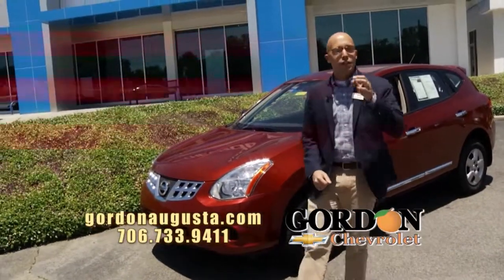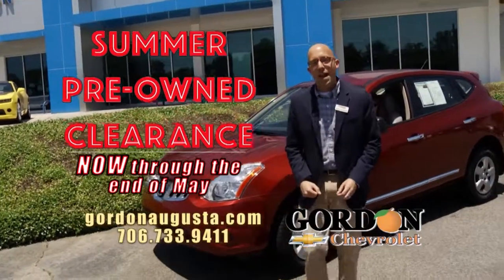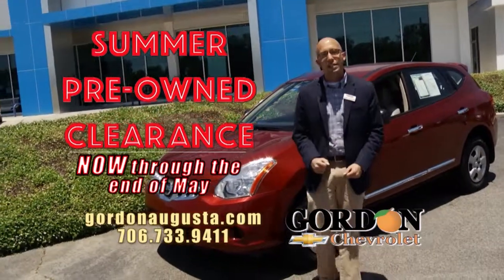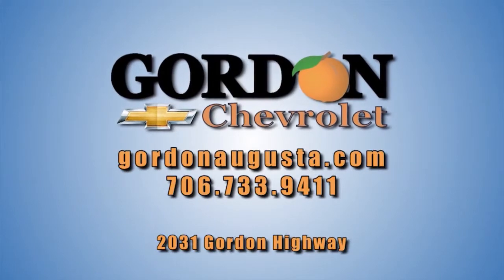Folks, at Gordon Chevrolet — I'll say it again — the summer pre-owned clearance event is on now, third weekend in May. You want to come take advantage of the lowest prices offered yet. So do me a favor: get on GordonAugusta.com, chat with us live, then come see us on Gordon Highway in Augusta.